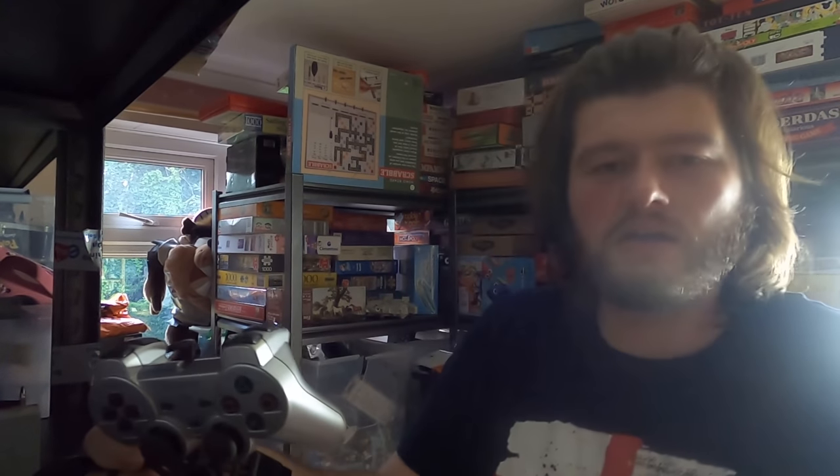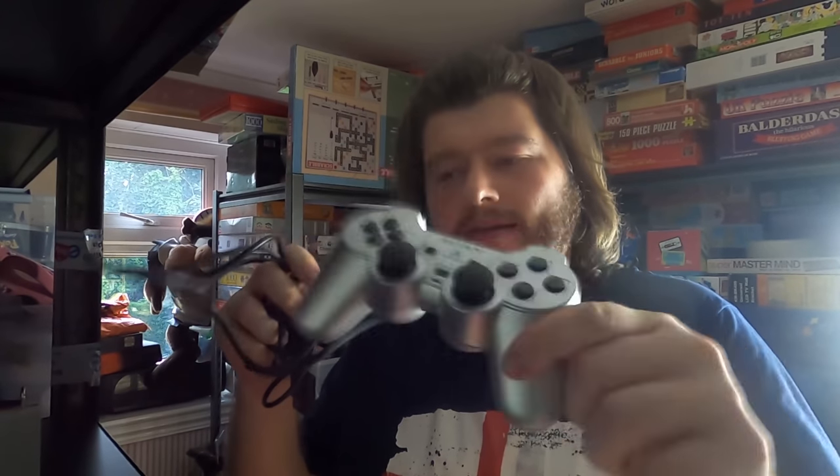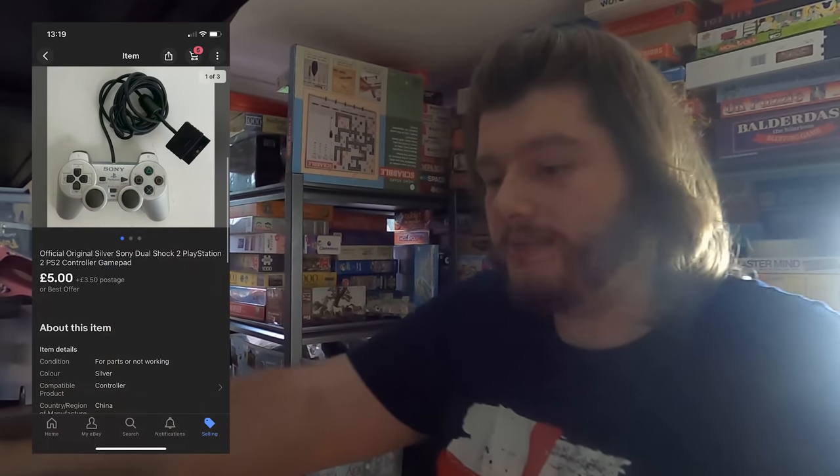Next up we have a PlayStation DualShock 2 controller from the PlayStation 2. I got it recently at the car boot sale — I think it came with a Sony Walkman. When I got it home there was a rattle inside, so I listed it as untested with a rattle — spares and repairs. I don't have a PlayStation 2 to test currently. I got £5 for it plus postage, going through the Global Shipping Programme, so it seems to be going abroad. That's good cover if there's an issue.